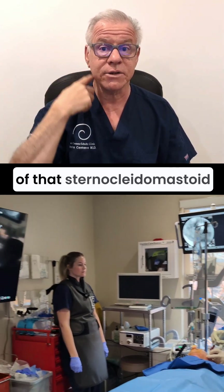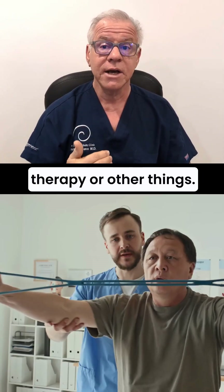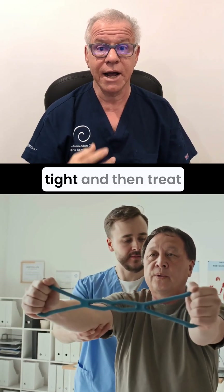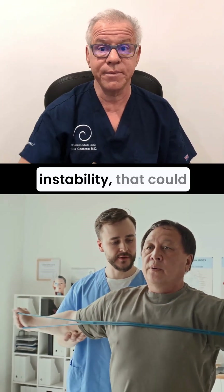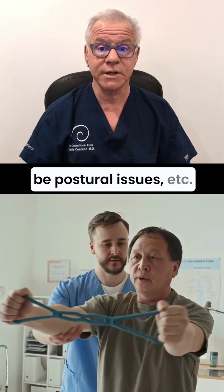You also want to get rid of that sternocleidomastoid tightness, so that could be physical therapy or other things — you've got to diagnose why the sternocleidomastoid is tight and then treat that thing. That could be craniocervical instability, postural issues, et cetera.